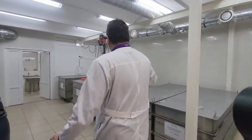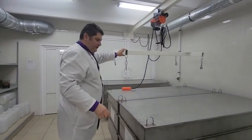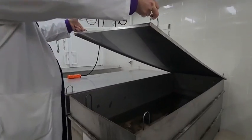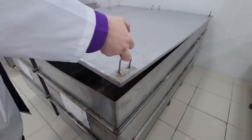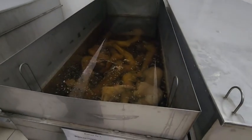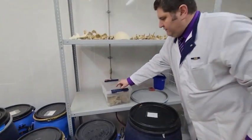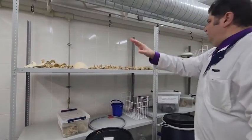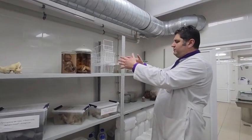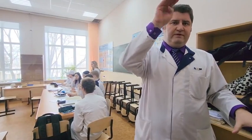We have here a cadaver storage area. You may see the corpses — in part, in the form of the head. Also here are legs for anatomy classes, vessels and nerves. First classes cover the heart. Bony preparations are stored here in the museum, preparations for the heart store as well. Also imperative anatomy there.